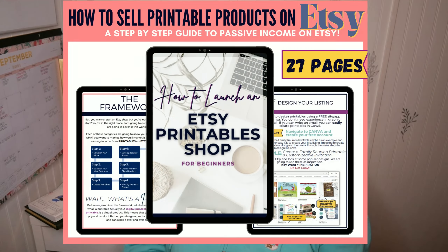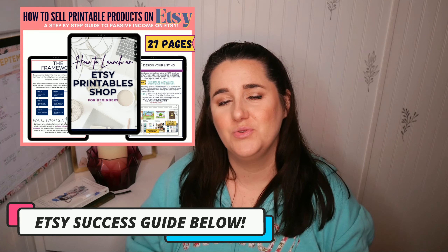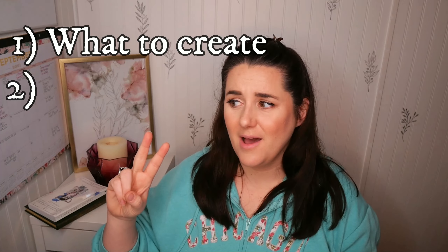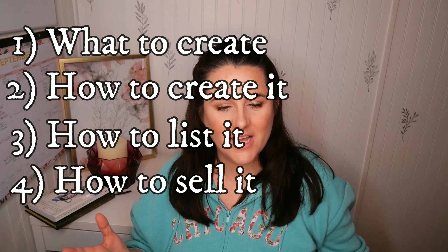I also want to tell you, if you want to check out my Etsy success guide, it is in the link down below. It's a 27-page workbook that goes through exactly what you need to do to create a profitable Etsy shop. It helps you identify one, what you should create, two, how to create it, three, how to post it on Etsy for sale, and four, how to actually generate sales. So go check that out, and let's jump into five steps for creating a profitable new Etsy printables or digital based shop.